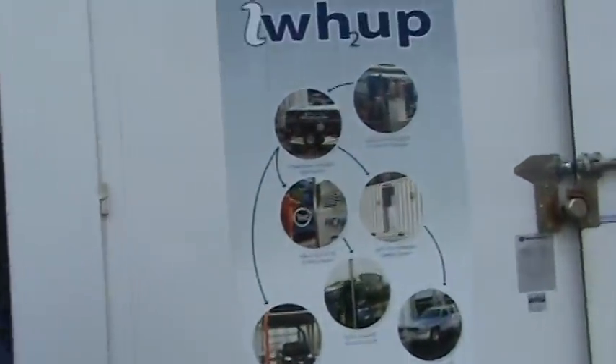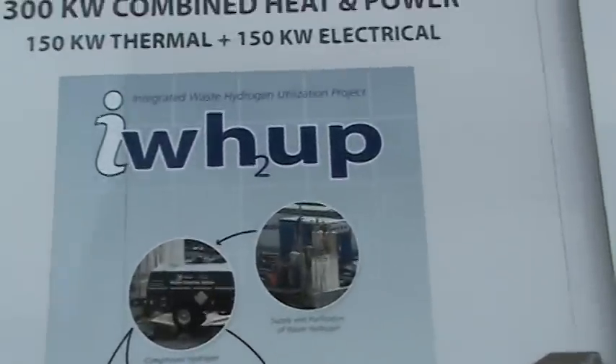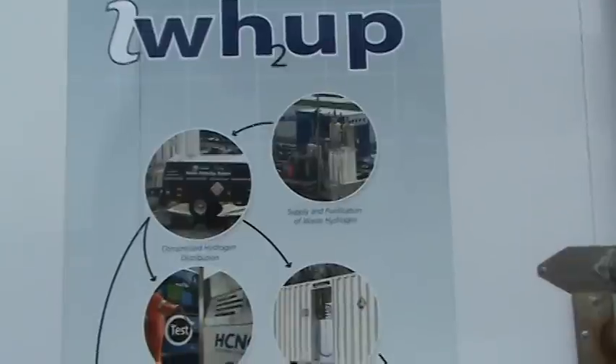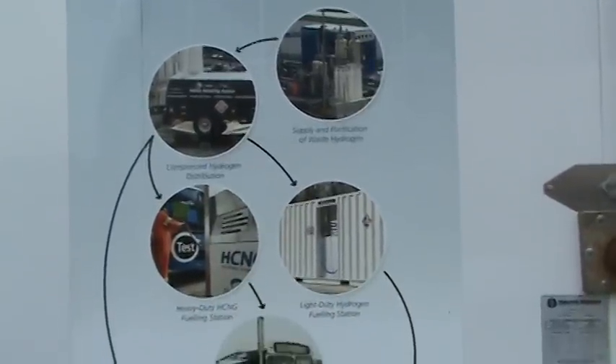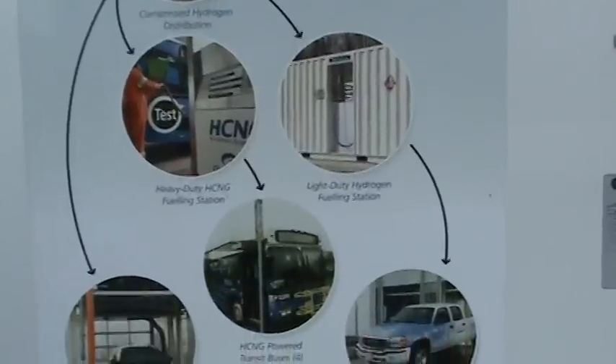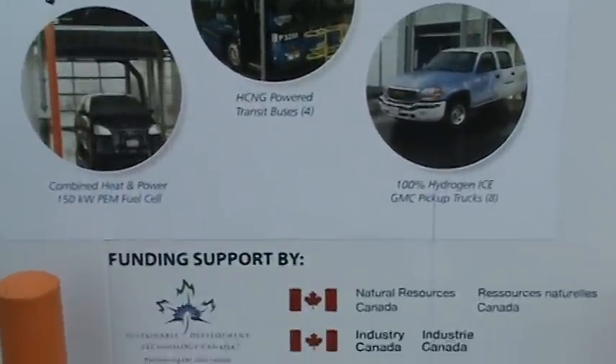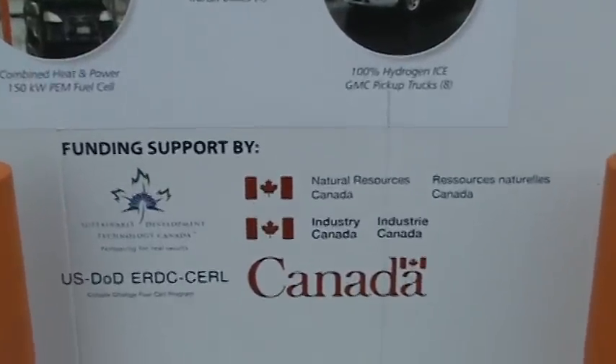It's set up to feed into BC Hydro's grid network. It's also a provider of heat and hot water to the car wash — that water is generated from the fuel cell, which is a byproduct of it. This fuel cell is rated to produce 150 kilowatts.